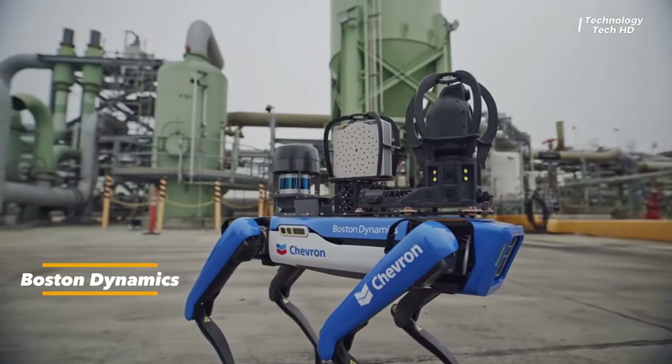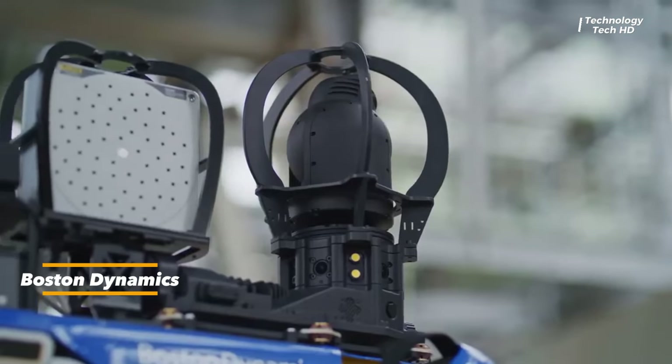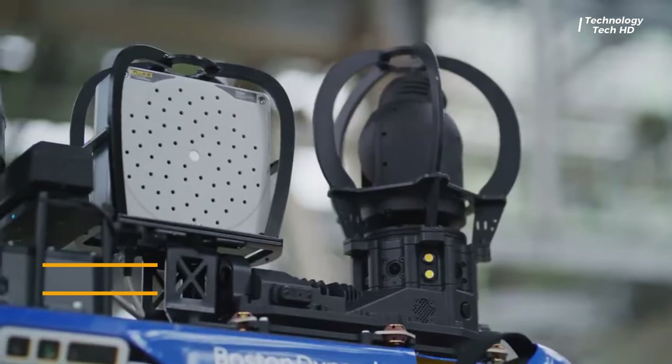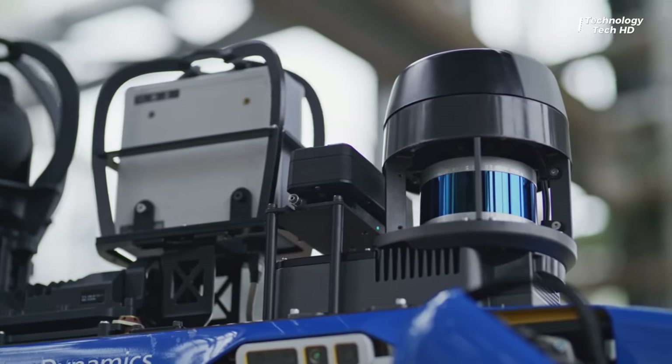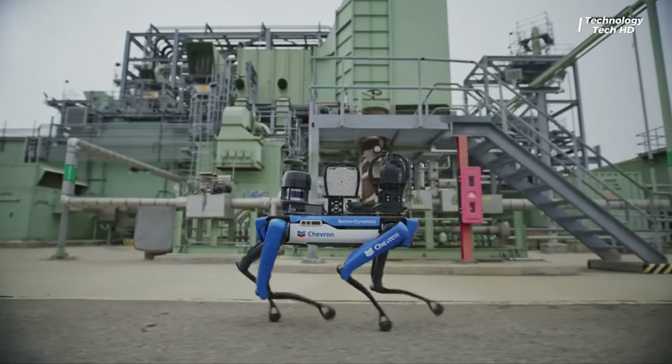Spot — a reliable companion in refining operations, designed to enhance efficiency. Spot boasts an acoustic imager, enabling it to swiftly pinpoint anomalies and promptly alert operations of potential air leaks.